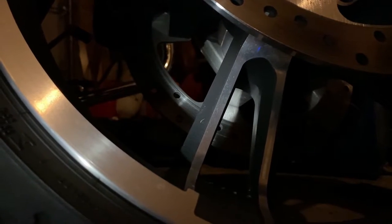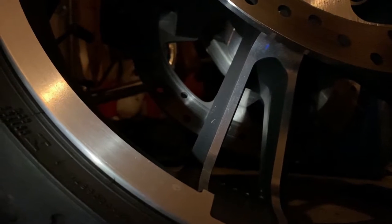We all know we should check our tires for proper wear, nails, inflation, warping, belt separation, tubes — things like that before we go on a ride. It's also part of our T-Clocks.